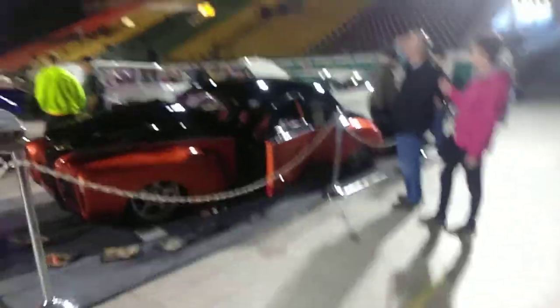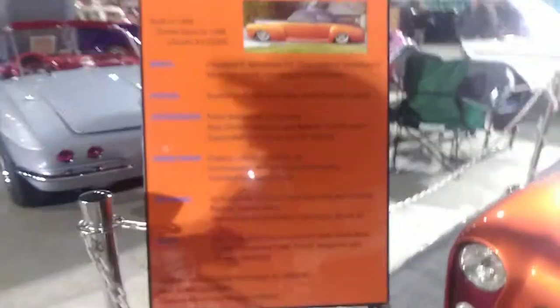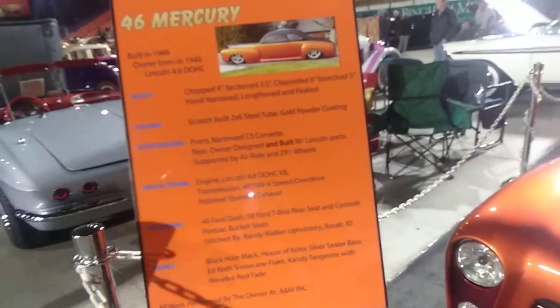Look at that — 46 Mercury. If I could get a peek at that motor... I think it is big. 246. Suspension interior. Drive train. 4.6 liter V8. 4-speed overdrive. Polished stainless exhaust.